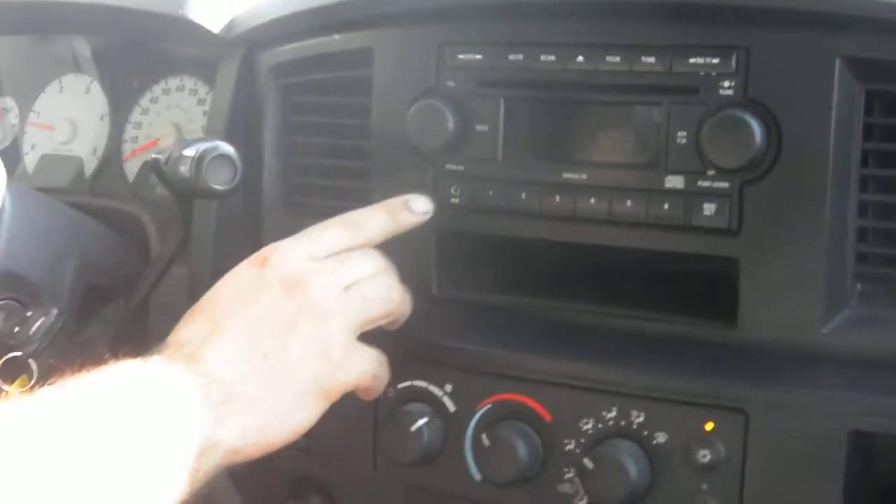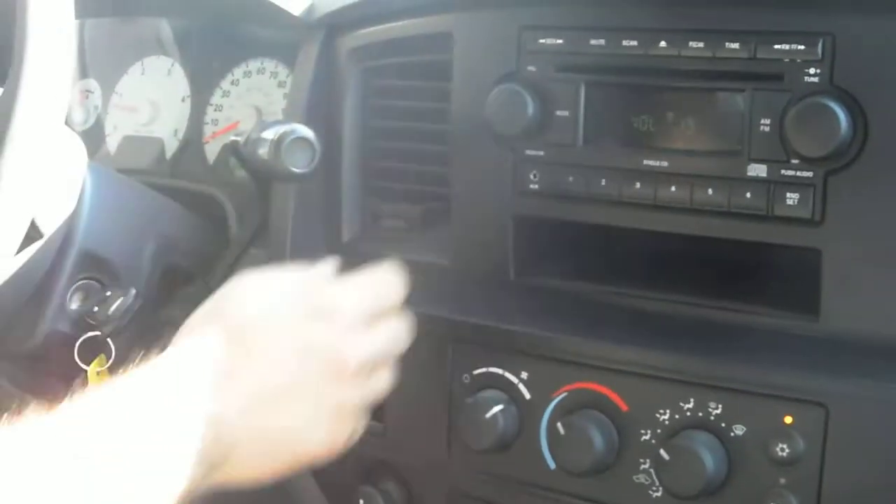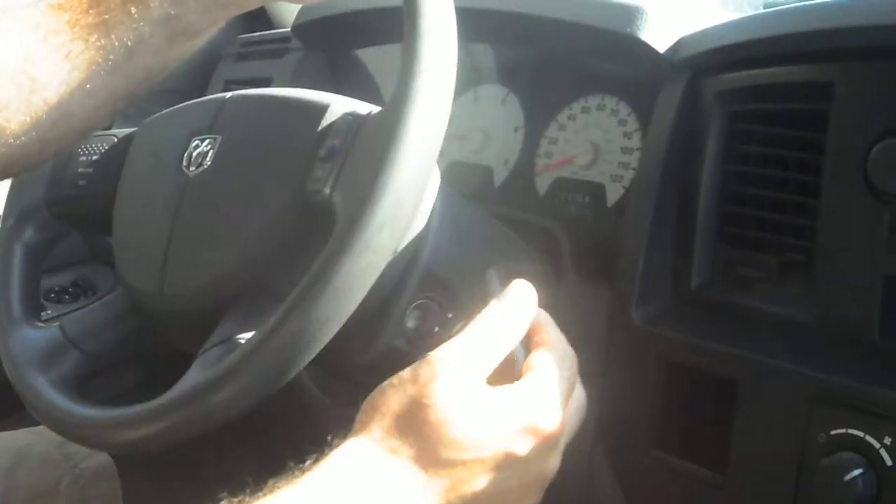It's got a factory CD player with the iPod connection. Shift on the fly four-wheel drive. The transmission shifts manually and goes from gear to gear without any delays or hard kicks. All the power windows work correctly.